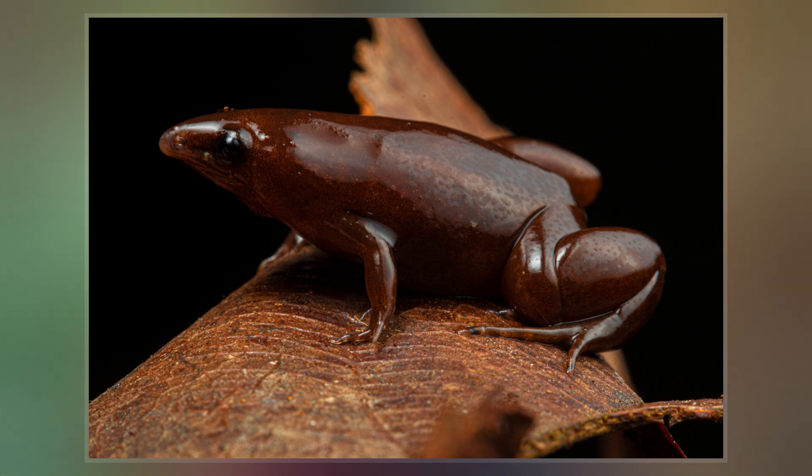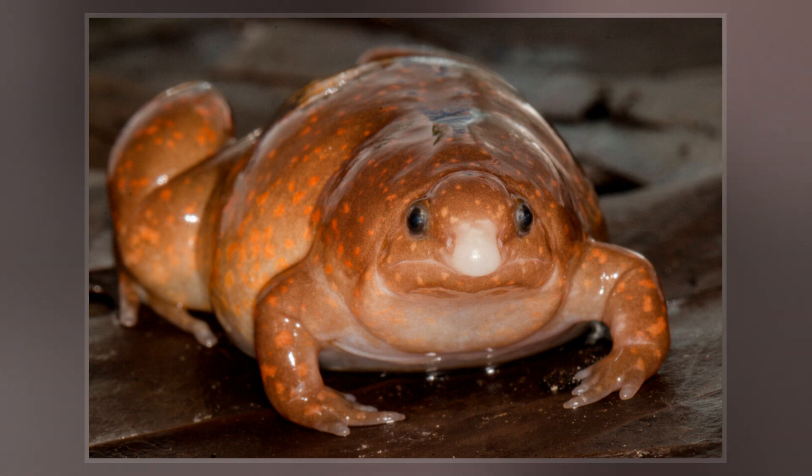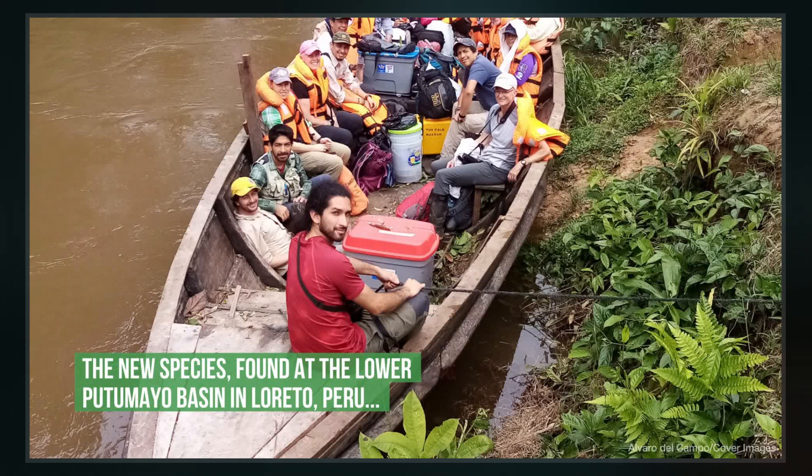The species is part of Microhylidae, a widespread family of over 650 species of mostly small frogs. Synapturanus danta has a snout-vent length of 17.6 to 17.9 millimeters. The frog's nose is extended, resembling that of a tapir, giving it the name taper frog.